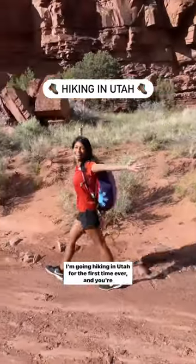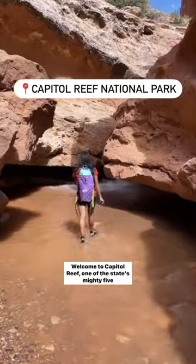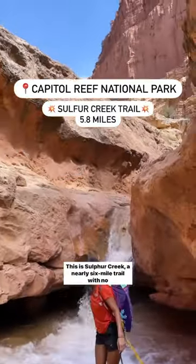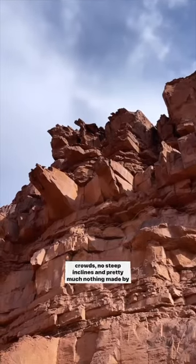I'm going hiking in Utah for the first time ever and you're coming with me. Welcome to Capitol Reef, one of the state's mighty five national parks. This is Sulphur Creek, a nearly six-mile trail with no crowds, no steep inclines, and pretty much nothing made by humans.